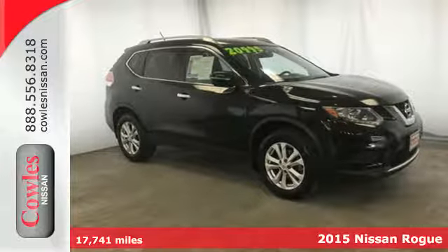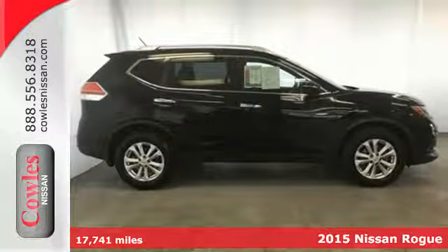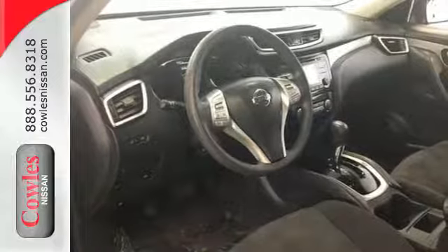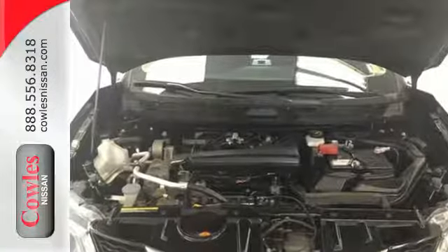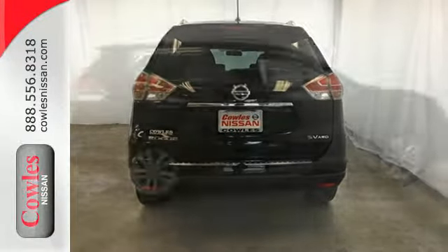It's a 2015 Nissan Rogue. Take it all in. Start with the dramatic front end and striking headlights, through its muscular arches, flowing character lines, and unique floating roof — all the way back to the aerodynamic wrap-around taillights. This crossover is full of bold style choices.